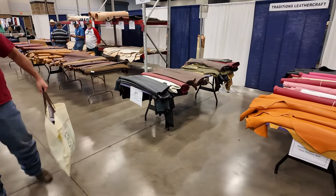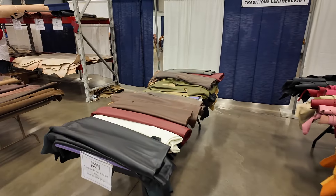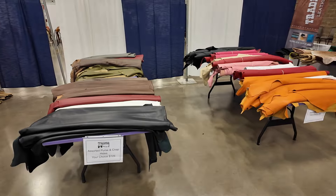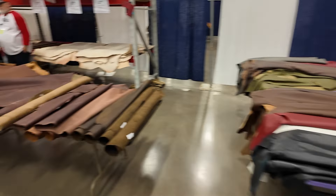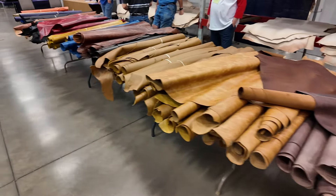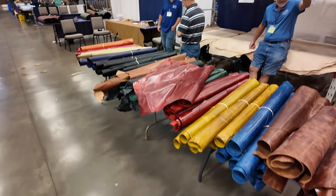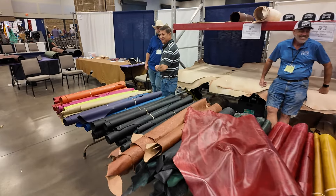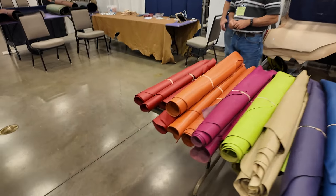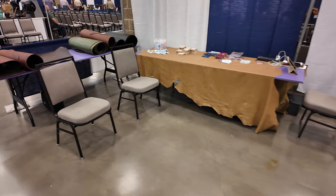Over here we have Traditions Leathercraft. They're in Yukon, Oklahoma — basically a suburb of Oklahoma City. They're a very fast-growing company with lots of great tooling leathers and all kinds of other leathers; they sell a lot of cow hides and things like that. They brought a pretty good showing to this show. Their website is traditionsleather.com — they'll take care of you if you need anything.